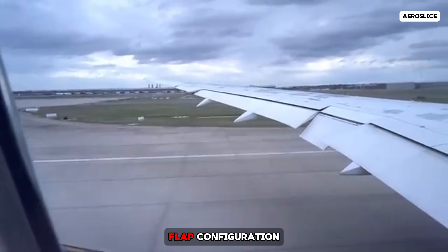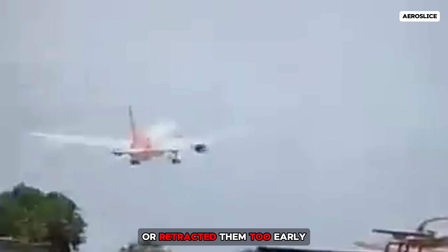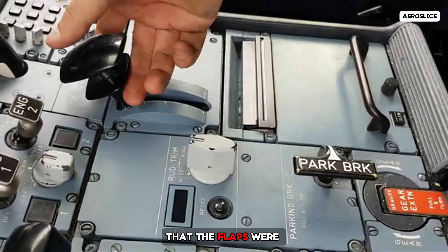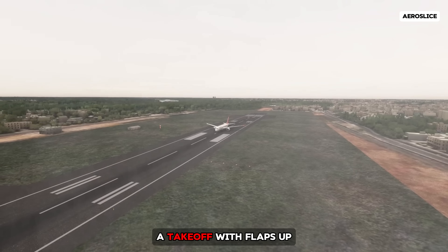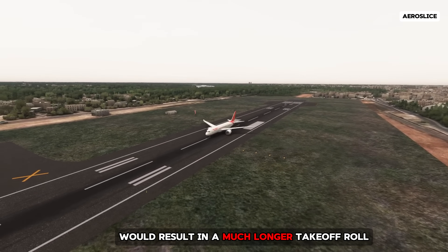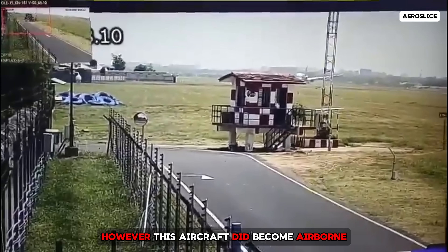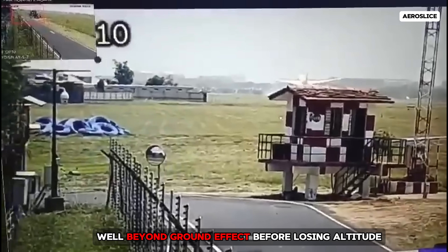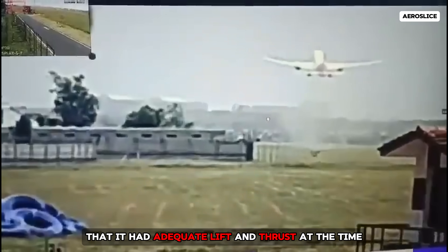Next, let's address the flap configuration. Early theories proposed that the pilots either failed to deploy flaps or retracted them too early. These claims are debunked by wreckage analysis and clearer video footage, both of which confirm that the flaps were extended during takeoff. Even logically, this theory doesn't hold. A takeoff with flaps up would result in a much longer takeoff roll, potentially preventing liftoff. However, this aircraft did become airborne and climbed to around 600 feet, well beyond ground effect, before losing altitude, indicating it had adequate lift and thrust at the time.